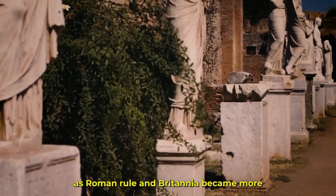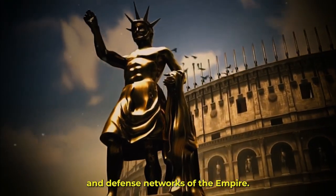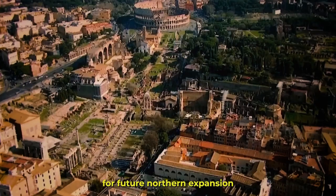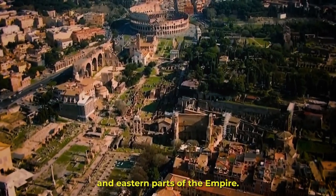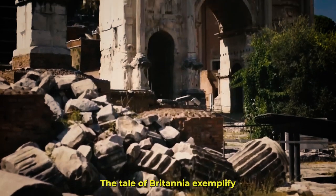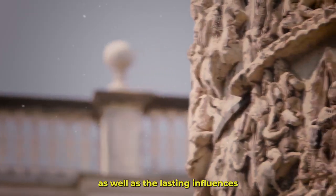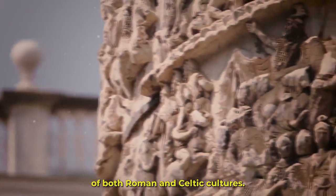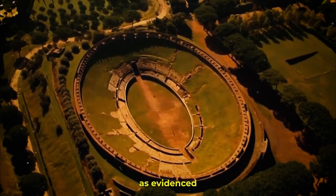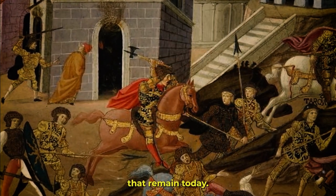Despite the fact that her uprising finally failed, it demonstrated the tenacity of the Celtic tribes. As Roman rule in Britannia became more established, the province played a crucial role in the commercial and defense networks of the empire. It functioned as a jumping-off point for further northern expansion and as a vital connection between the western and eastern parts of the empire. The tale of Britannia exemplifies the intricate interactions between conquerors and conquered, as well as the lasting influences of both Roman and Celtic cultures. The Roman Empire's significant influence on Britannia is evidenced by archaeological sites, artifacts, and even the names of cities and towns that remain today.